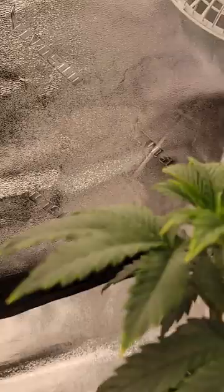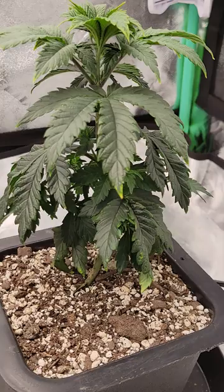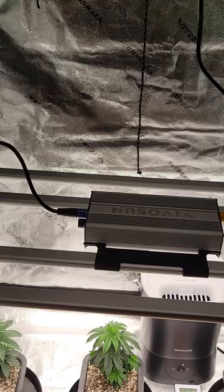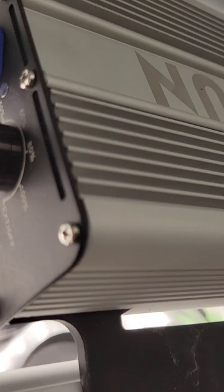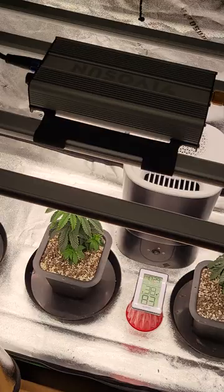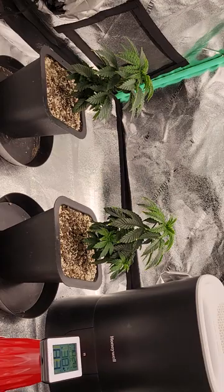Still rocking the Vivo Sun setup. Had to throw in the humidifier because I was having issues and still kind of am, but it's getting better. Still rocking the Vivo Sun VS4300 — I got it on the low setting right now, I think it's only on 40. I'll put it up to 50 maybe in another week or so. Just wanted to give an update — still working, working, working, growing, growing, growing, as always.